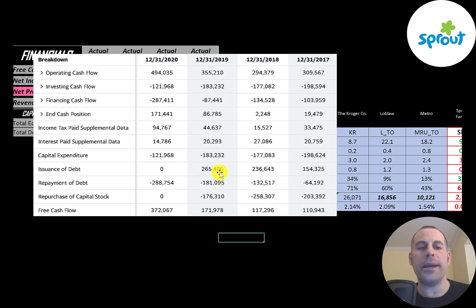It looks like they're using that free cash flow to buy back stock. They bought back $200 million in 2017, $260 million in 2018, then $176 million. When a company buys back stock, that decreases shares outstanding, making your shares more valuable. In 2020 they paid down $300 million of debt, but before that they were adding debt each year.